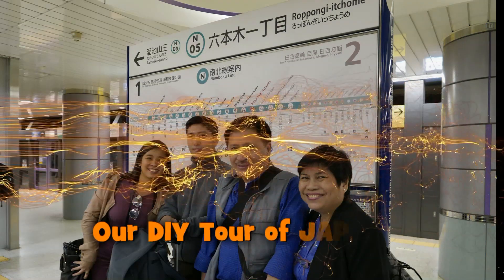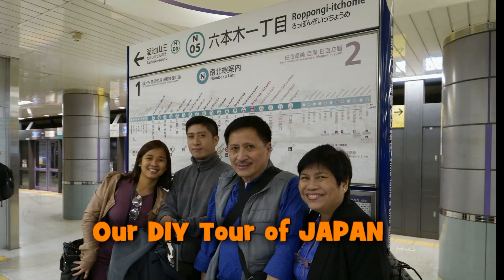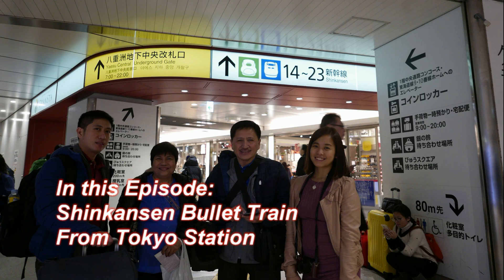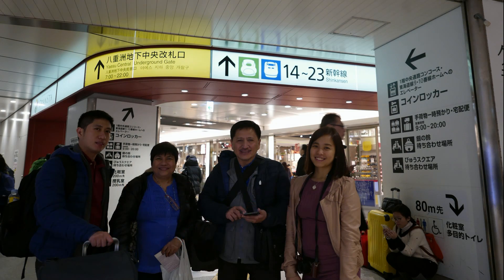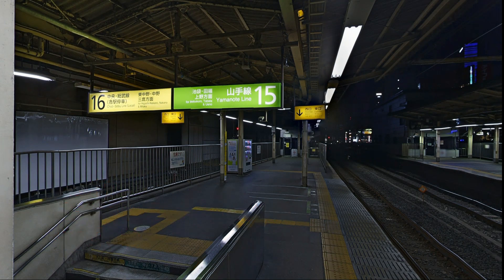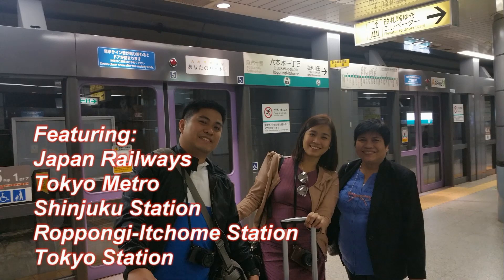In this video, I will show you how to go from your hotel in Tokyo to the Tokyo Station. I will show you two ways: using the Japan Railway or JR train, and using the modern Tokyo Metro Subway train.